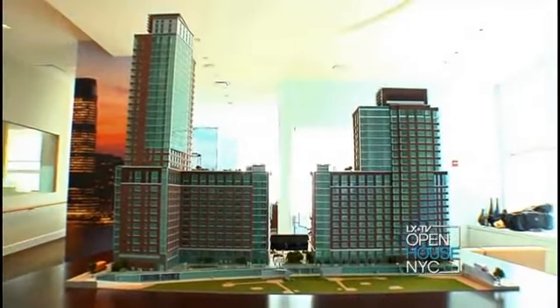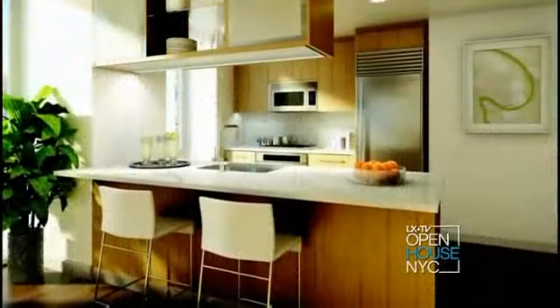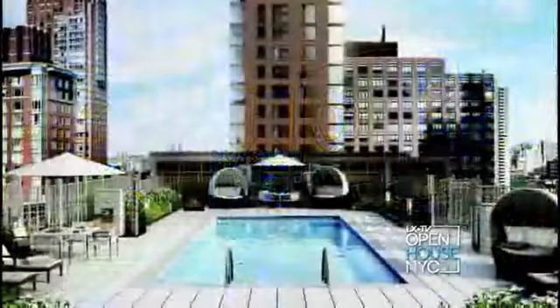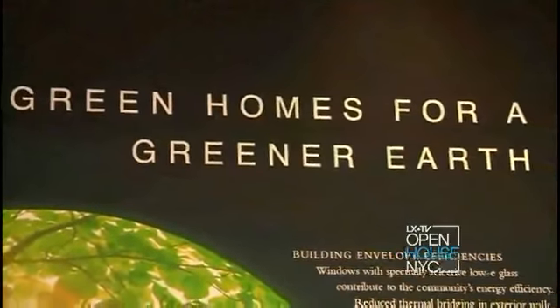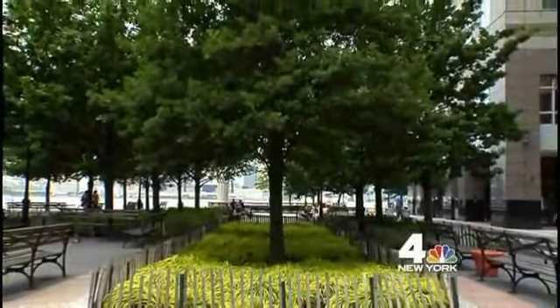Liberty Luxe and Liberty Green are being developed by Milstein Properties. It offers everything from large alcove studios to palatial four bedrooms. Price-wise, we range from the 700s to 6 million. Liberty Luxe and Liberty Green will exceed gold LEED standards. The advantage to a homebuyer is that it's good for the environment, it's healthier living, and it saves you a lot of money.